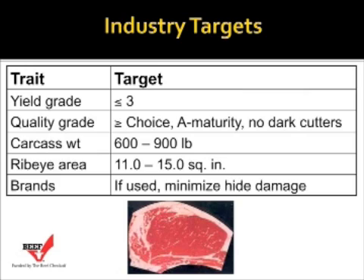The industry targets basically are yield grade 3 or better cattle, quality grade of choice or above that are A maturity, which means that they're less than 30 months of age roughly, and no dark cutters. Carcass weights in the range of 600 to 900 pounds, ribeye areas in the range of 11 to 15 square inches. And if brands are used, they need to be placed on the cattle to minimize hide damage, typically high on the hip when using hot and cold brands.